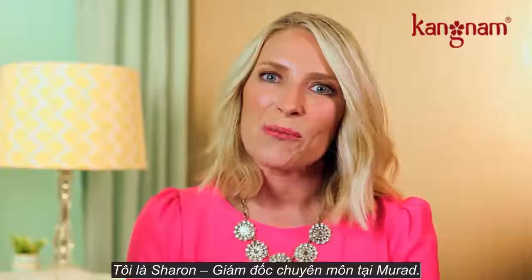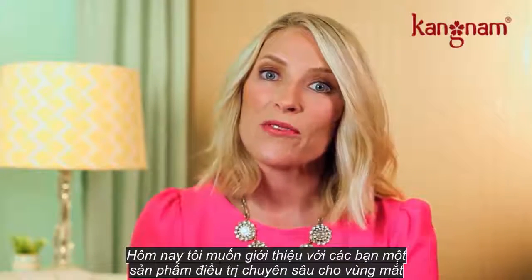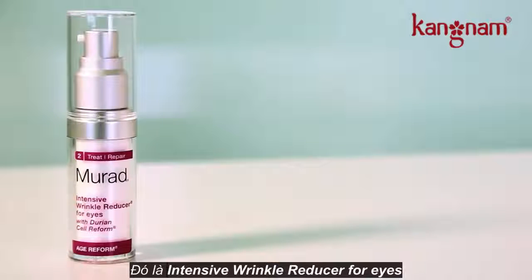I'm Sharon, Director of Education for Murad. Today I'm here to talk to you about our most intense treatment product for the eye area, our intensive wrinkle reducer for eyes.